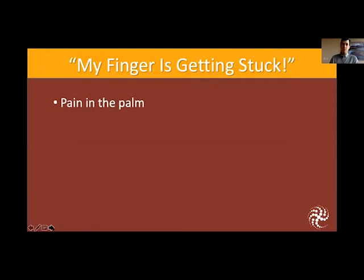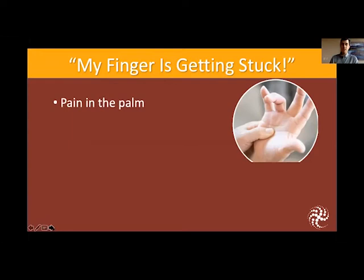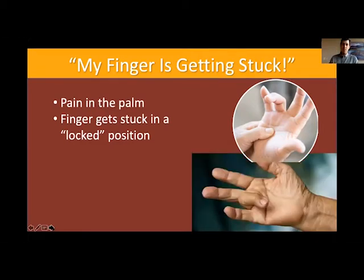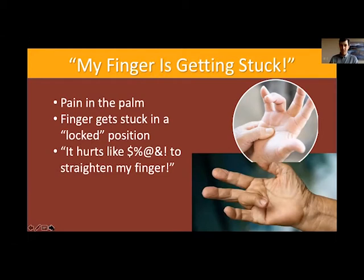Patients will often say they are having significant pain in the palm of their hand, localized to the middle of their palm or at the base of their finger. They'll tell me that their finger gets stuck in a locked position, and when they attempt to straighten that finger, it's extremely painful. I've heard a couple of four-letter words describing what that pain is like.